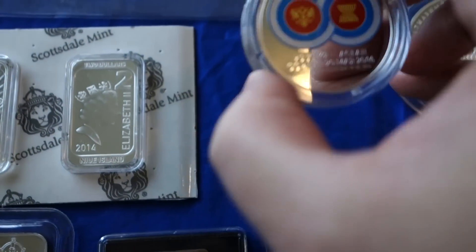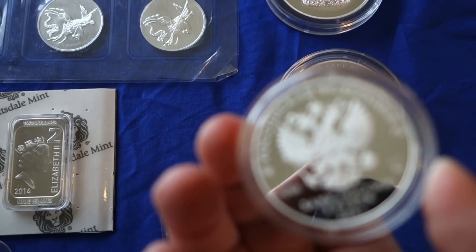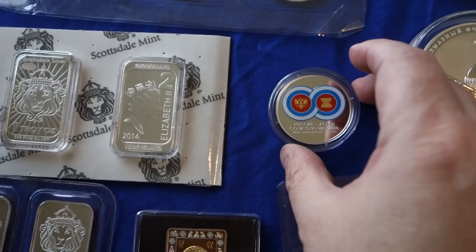And then the ASEAN coin, which is somewhat limited edition and very rare. This will go well with my Bricks coin.